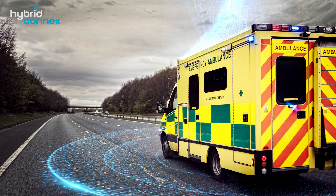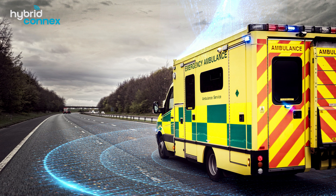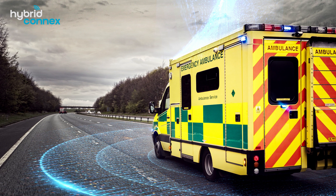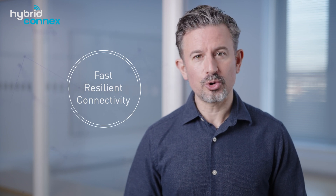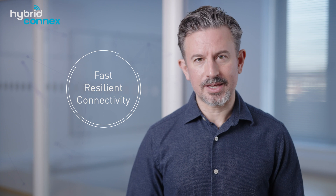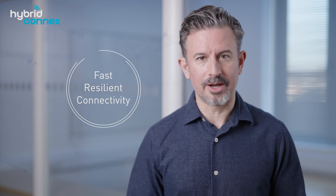The Hybrid Connects Digital Ambulance of the Future project is a joint NHS and commercial technology partnership co-funded by the European Space Agency that will provide the NHS ambulance sector with a fast, resilient connectivity solution combining 4G, 5G and satellite connections, meaning that the crew on board the vehicle will never be offline.